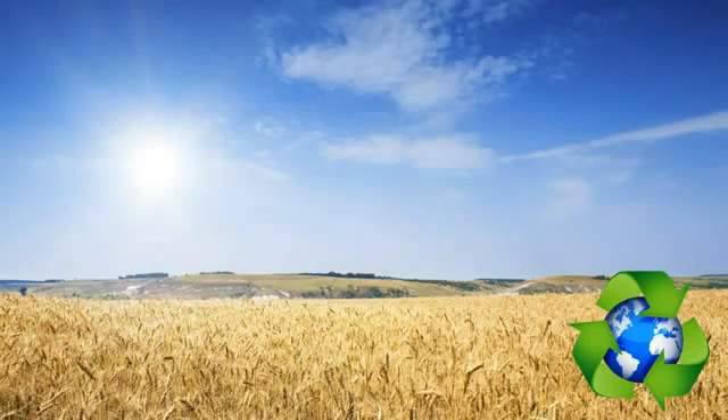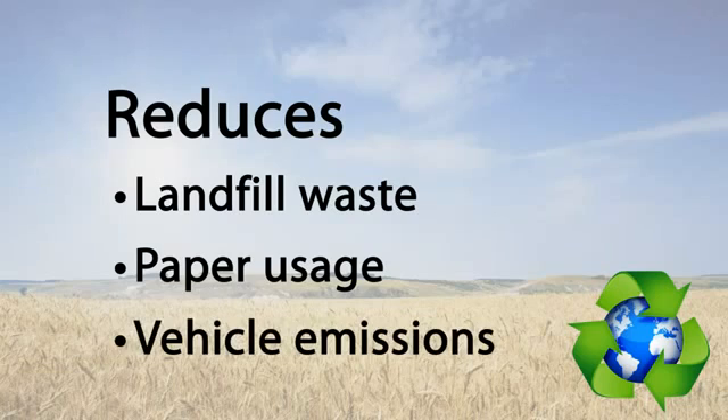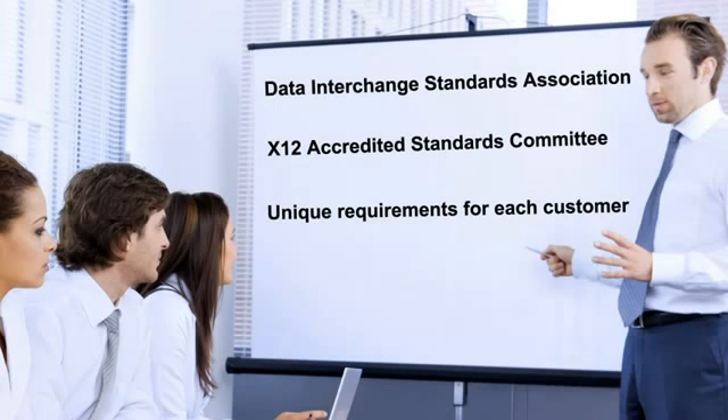EDI is also environmentally friendly by helping to reduce landfill waste, paper usage, and vehicle emissions.